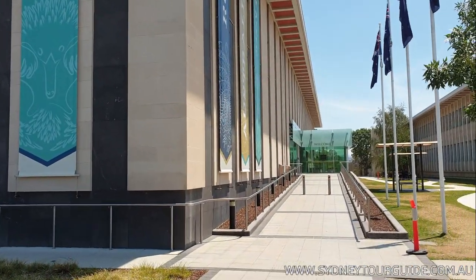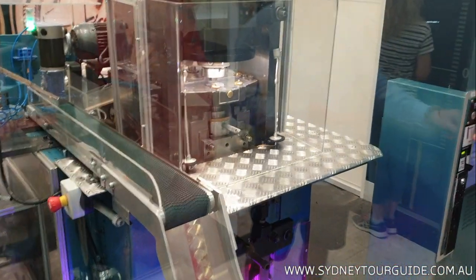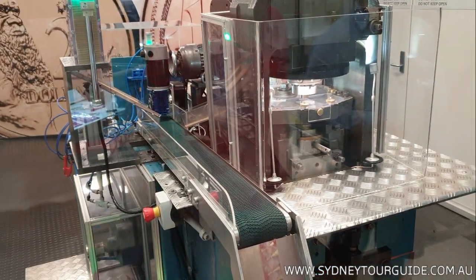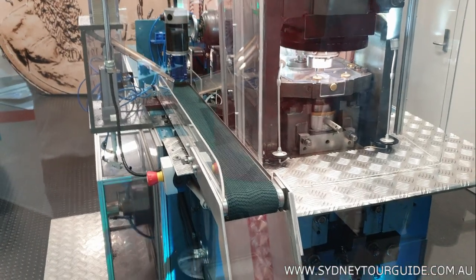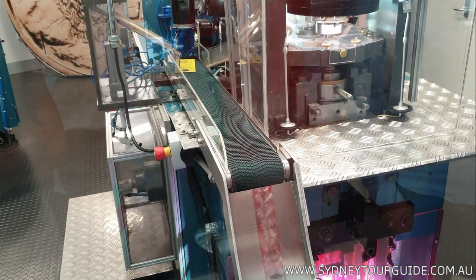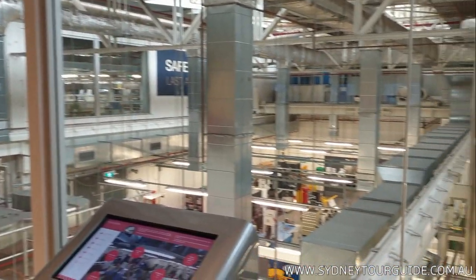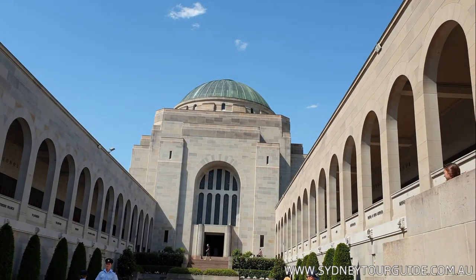After, we head to the Royal Mint, where you can make your own coin, but you have to pay three coins to get one. This is a machine stamping a real coin — and voilà, it's in your hands! You can also see how real coins are mass-produced in the factory.